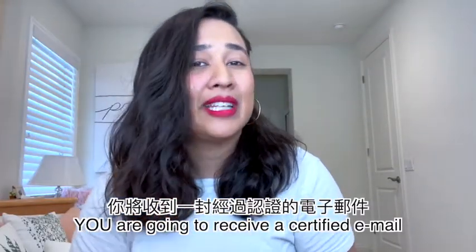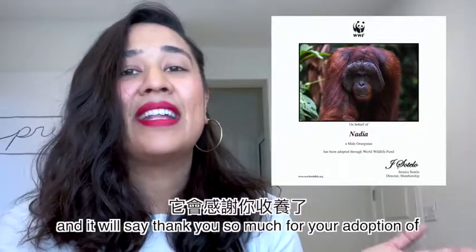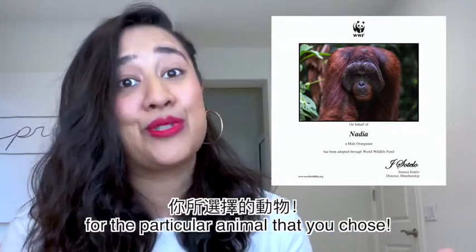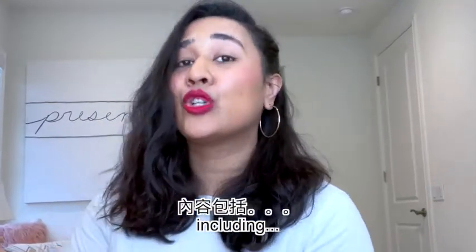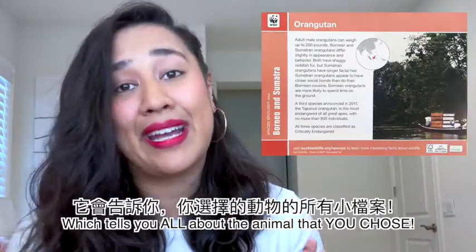So what's included in your virtual adoption? You are going to receive a certified email from Worldwide Fund with a certificate of adoption, saying thank you so much for the adoption of the particular animal that you chose. Besides that, I am also going to send you a PDF including a really cool species card which tells you all about the animal that you chose.